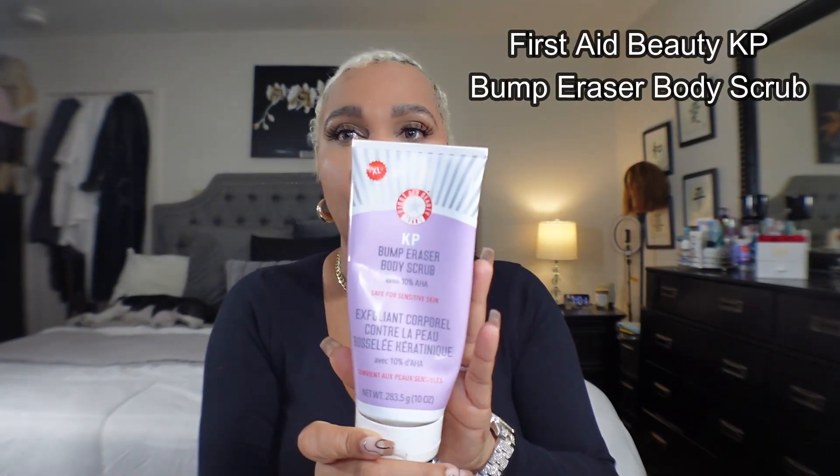The most effective body scrub of them all I think is the KP by First Aid Beauty. This is a larger size — I usually get it on sale at about 30% off so it's not too expensive, and it lasts forever. It works so so well. I always repurchase this but I alternate between it and other scrubs. It has worked really well on bumpy skin and especially before I get a wax.